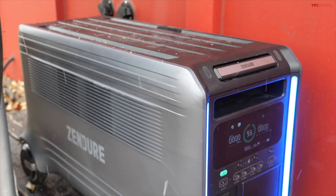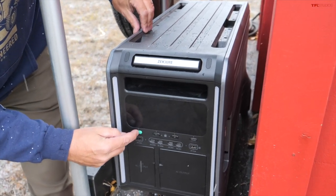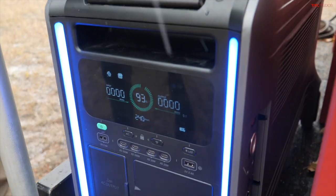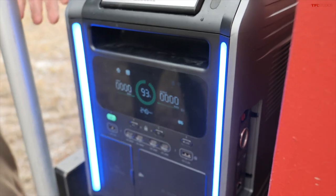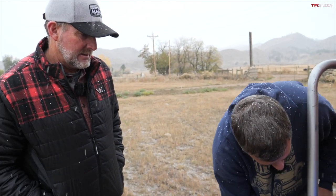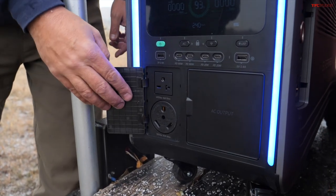This video is brought to you by Zenger — use the link in the description to learn more about this system. I'm excited about the different use cases possible. Let's power this on. This is special because it's the first-ever mobile battery system with an inverter capable of both 120-volt and 240-volt output.